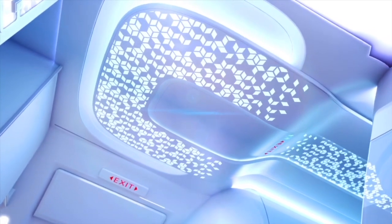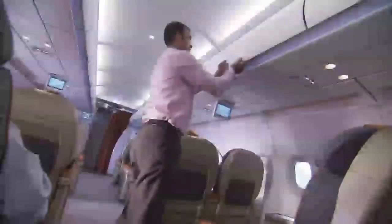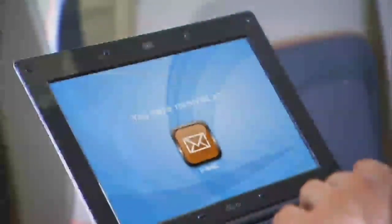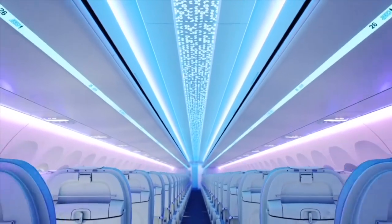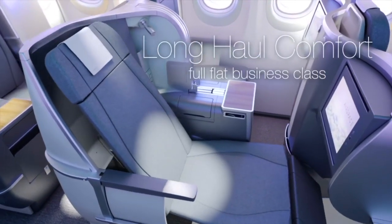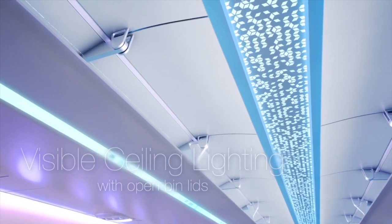Airbus has also updated the cabin on the A320neo. It is available with the Airspace cabin introduced on the A350. The A320neo had one of the best cabins at the time, being the widest until the arrival of the MC-21. Even early airplanes featured IFE systems and optional mood lighting, which is now standard on the new Neo aircraft. There is also new welcome lighting at the front galley. Business passengers now enjoy lie-flat seats while everyone enjoys the largest overhead bins on any single-aisle aircraft.